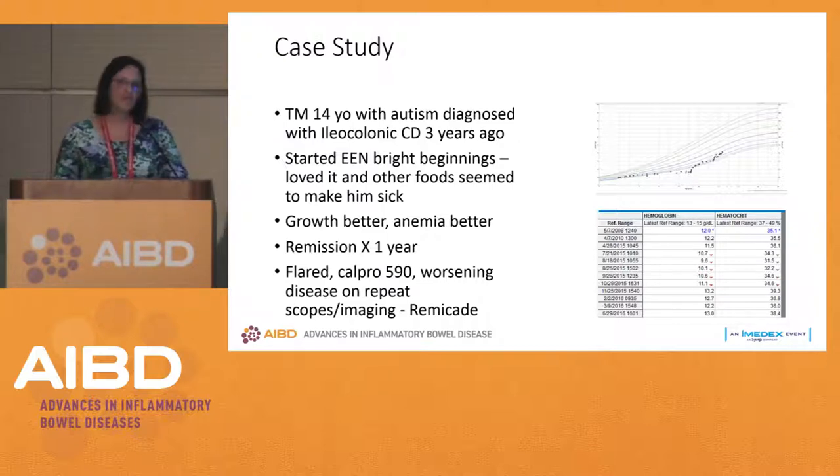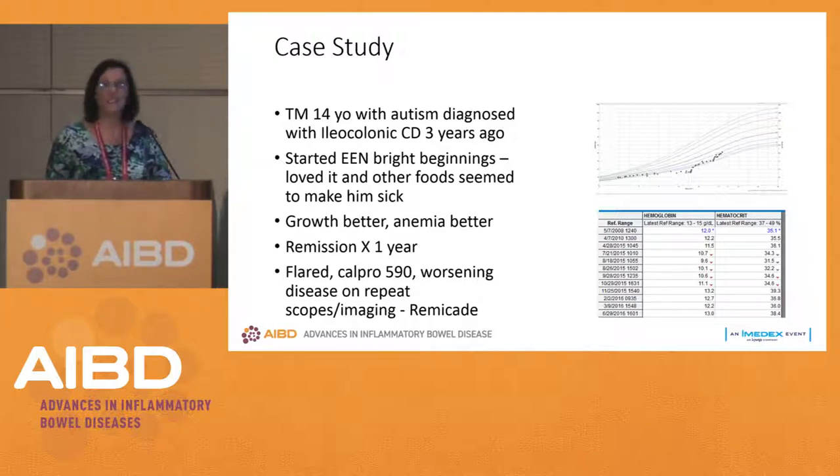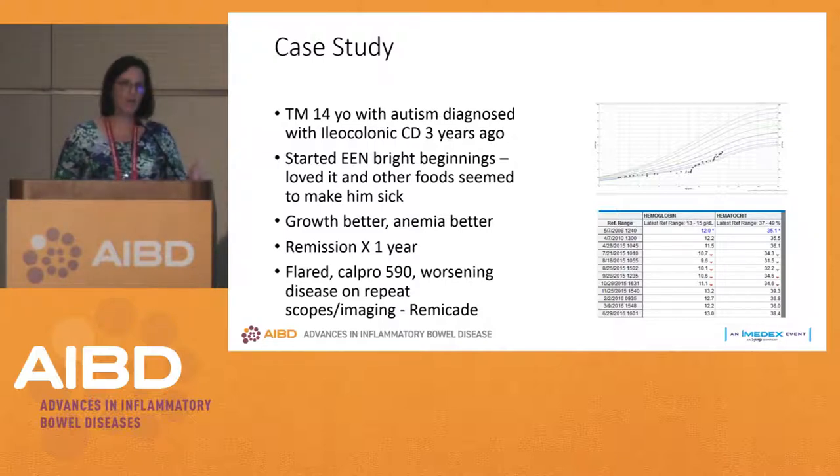You might think that if somebody is autistic, it would be very difficult to be adherent with exclusive enteral nutrition. But this was a 14-year-old boy who only wanted to drink Bright Beginnings to begin with — that was his preference. They were trying to get him to eat more foods and he just didn't want to. We put him on exclusive enteral nutrition, and his growth curve improved significantly because we were finally getting good nutrition in.